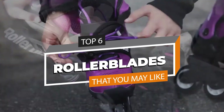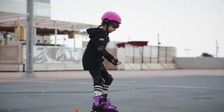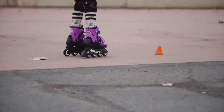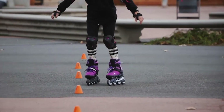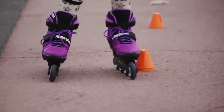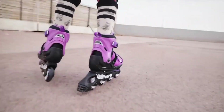2023's top rollerblades ultimate buyer's guide. Greetings everyone, today we've conducted an in-depth analysis to unveil the top six products. This will simplify your decision-making process. If you find value in this content, consider subscribing to our channel. Further information and the most recent pricing can be found in the description below.